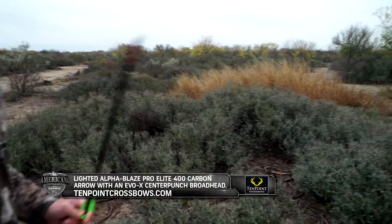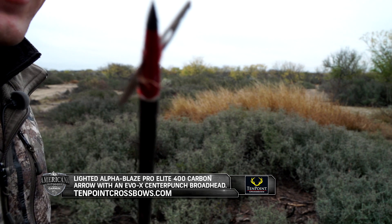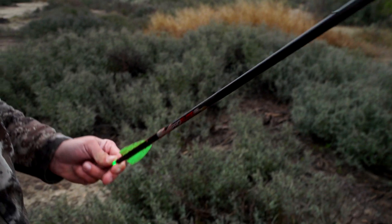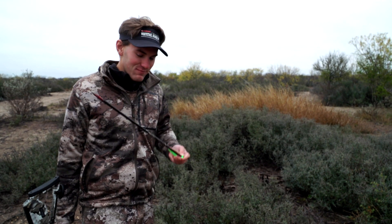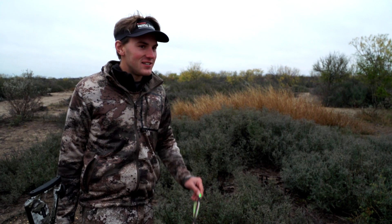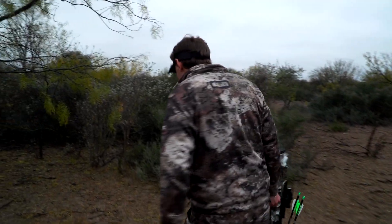Wow. Looks like the broadhead deployed, which is always a good sign. And she is soaked in blood. By the looks of this arrow, I think I smoked her. She shouldn't be too far. Shouldn't have a problem blood tracking it.